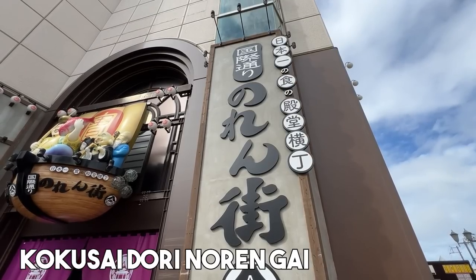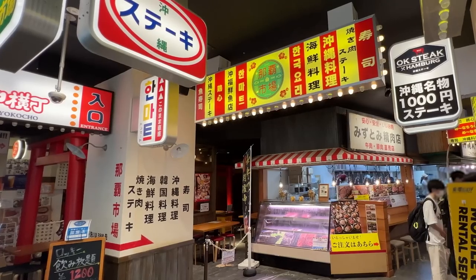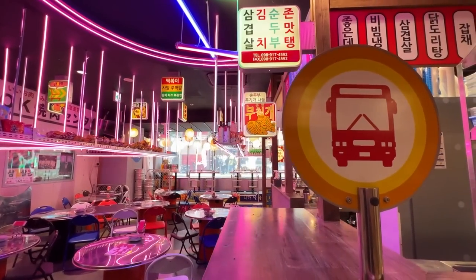So we're back here in Naha. Unfortunately, it's raining today and it's going to be rainy tomorrow as well. But we heard that the food at this Norengai, which is inside a building, is delicious. And I was curious when I heard Okinawa-style Korean food. Very curious.